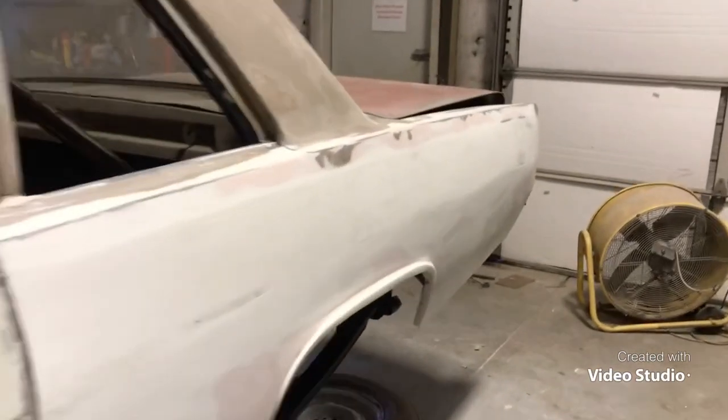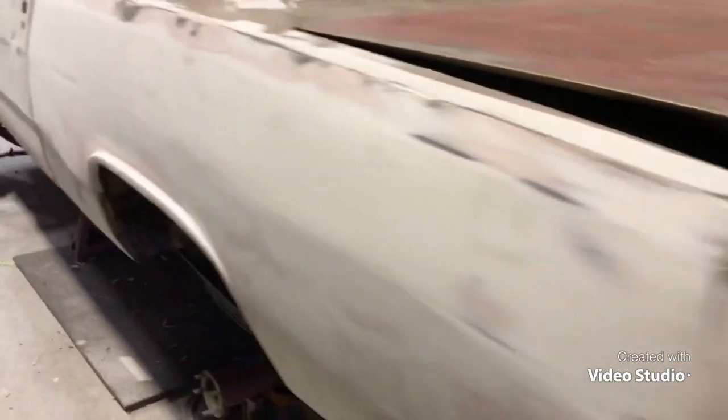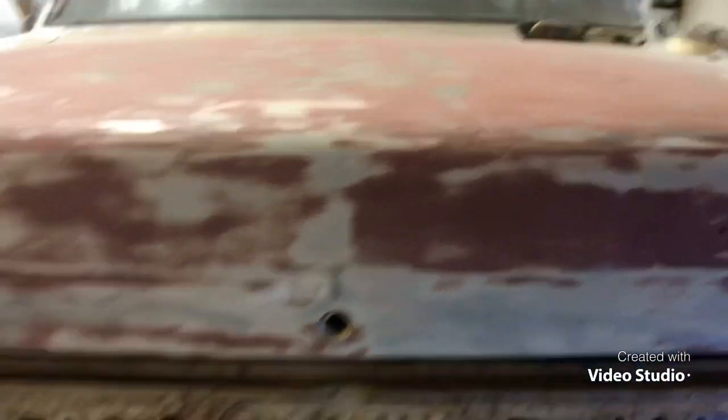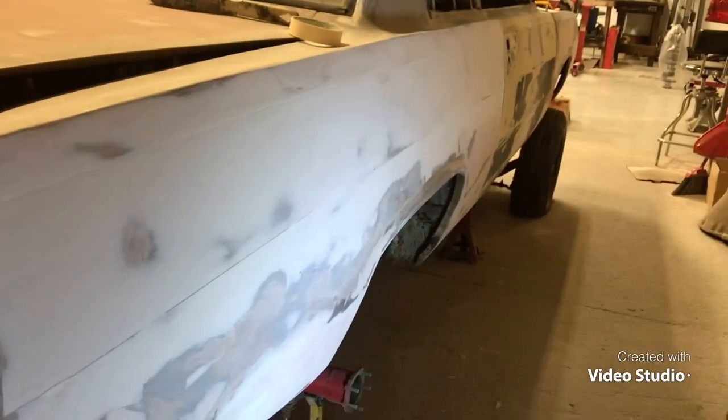We really want to have a decent paint job on this thing. It's not gonna be a high-dollar professional fifteen or thirty thousand dollar paint job, but we want it to look good going down the road. I still got to do some fine sanding and tweaking. The quarter and trunk area looks pretty good — I had two little spots to fix but other than that the trunk area is in good shape.